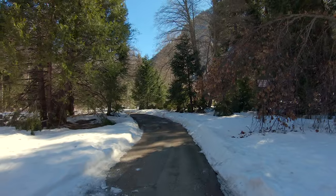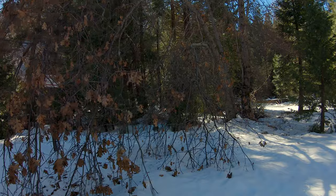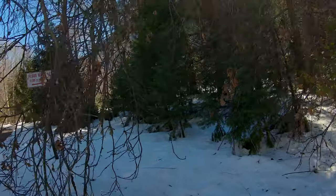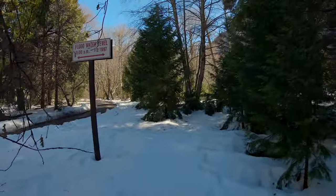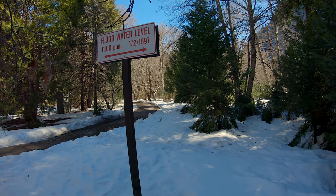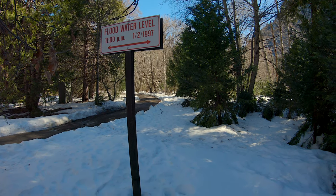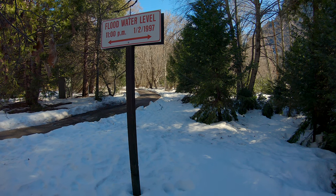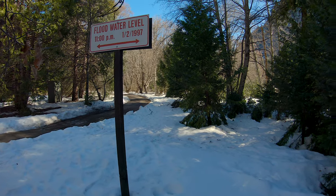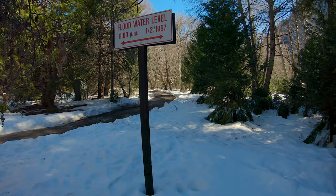Not many people realize this but Yosemite gets flooded sometimes. Look at this — the flood water level in 1997 at 11 pm was all the way up there, at least seven feet from the snow surface. How crazy is that? The entire thing was covered with water — insane.